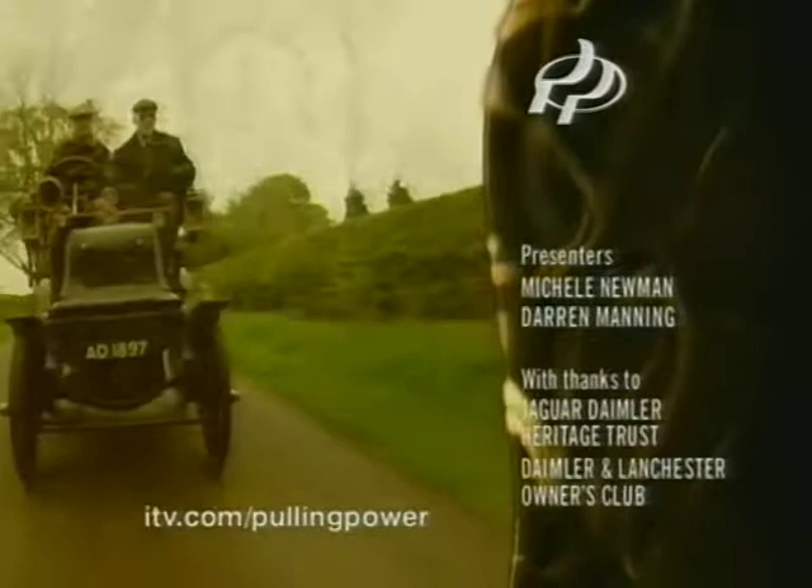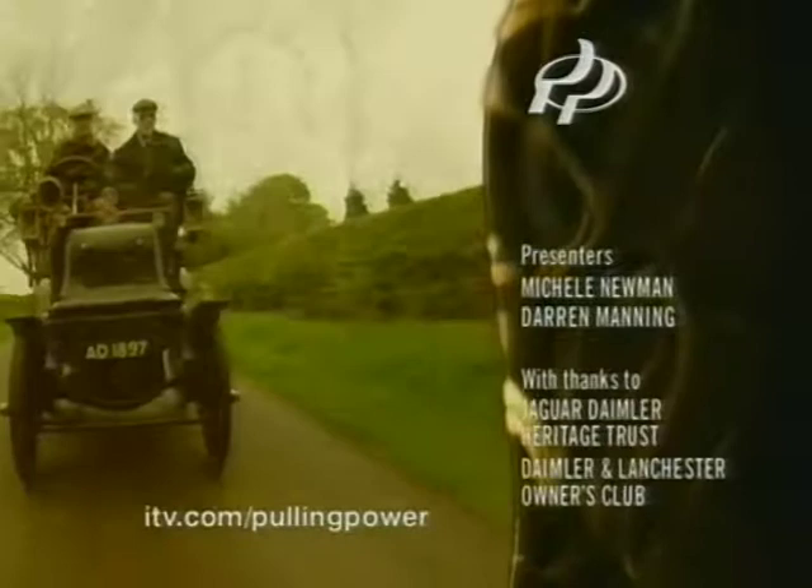Pulling Power returns on Monday at 10.50 with the Royal Enfield story, and also at the same time Tuesday with the Rover story.